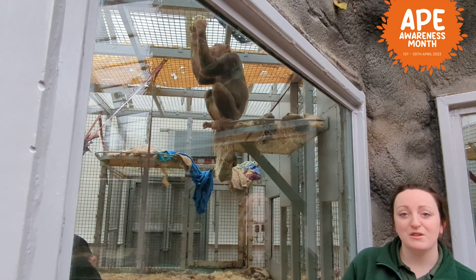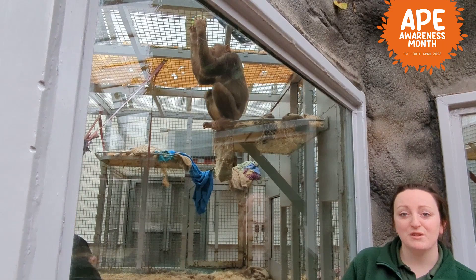So that is all five of our lovely group of chimpanzees here at the zoo. I hope you've enjoyed getting to know each individual, and I hope you enjoy the rest of Great Ape Awareness Month.